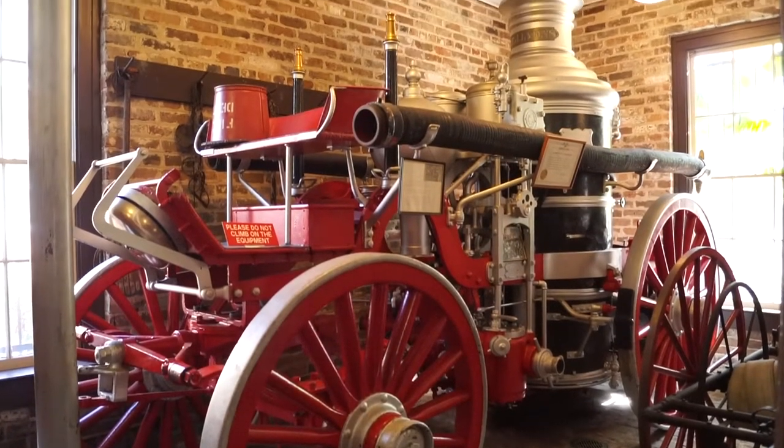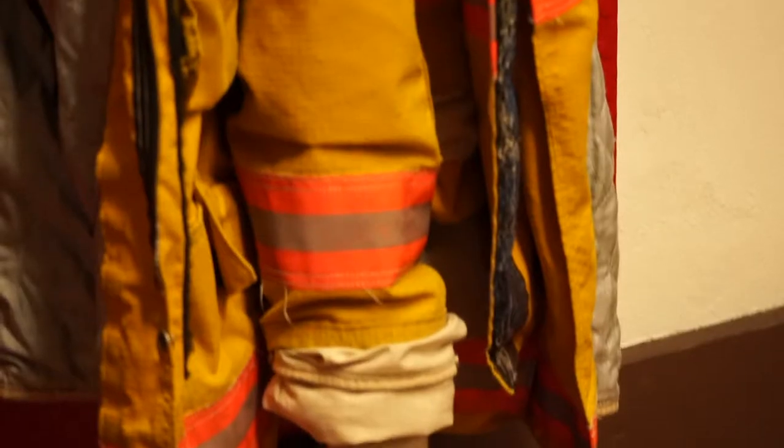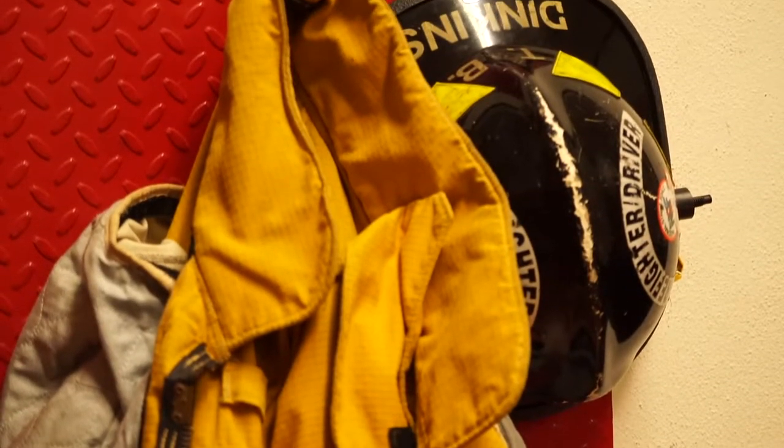From turn-of-the-century horse-drawn steam engines and early motorized vehicles to vintage uniforms and badges, discover the history of Mobile's volunteer fire companies at the Phoenix Fire Museum.